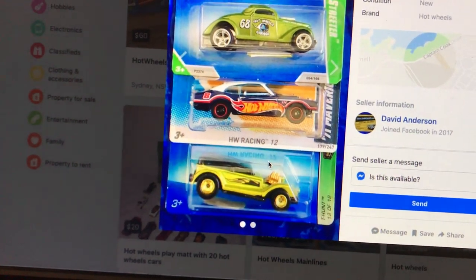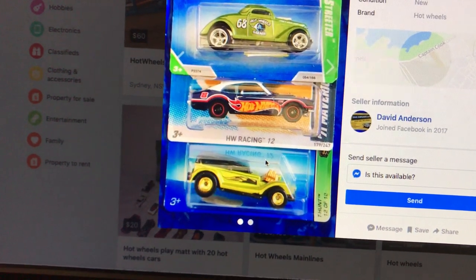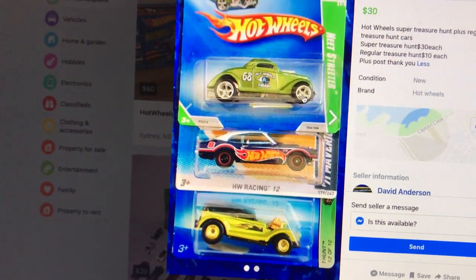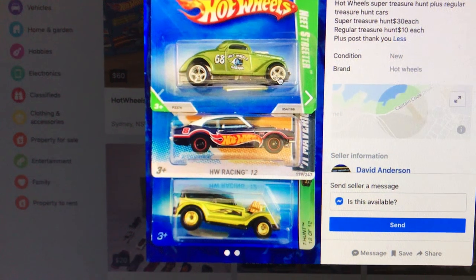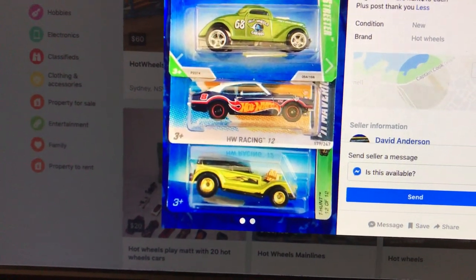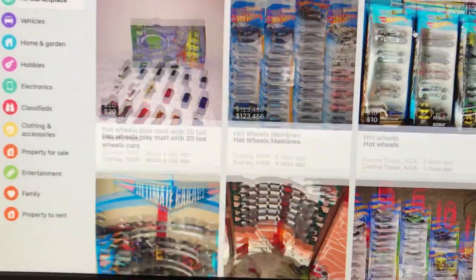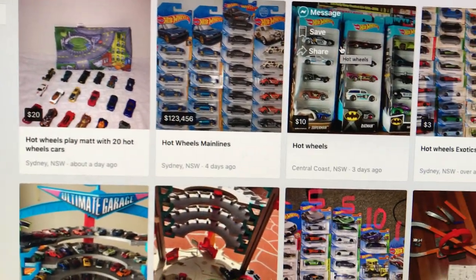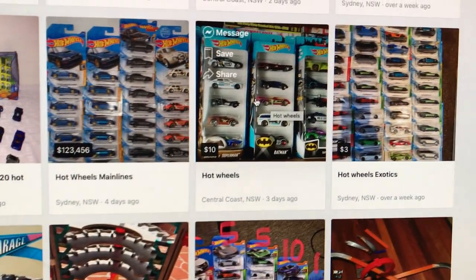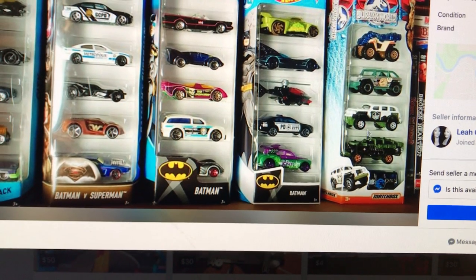Super treasure hunt - what's this bloke got? He's got thirty dollars. Are they ten dollars each? Yeah, I don't mind that middle one, it looks good. What else we got? Mainlines Hot Wheels, looks like some sets, ten dollars each.